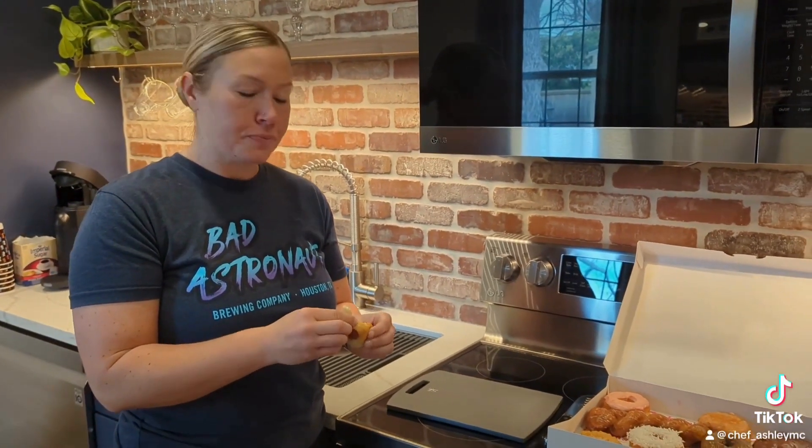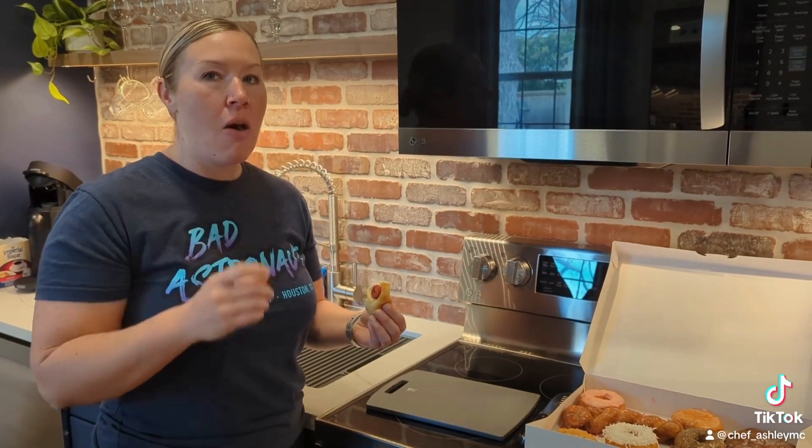The one I had wasn't spicy at all, so it's very mild spice. I like it. It's good.